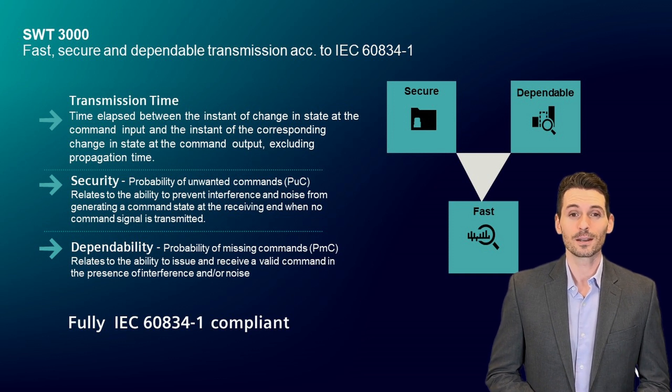Maintaining continuity in critical service delivery. Minimizing damages, impacts, and costs. Reducing outage time and avoiding downtimes. And ensuring service delivery to the customer.